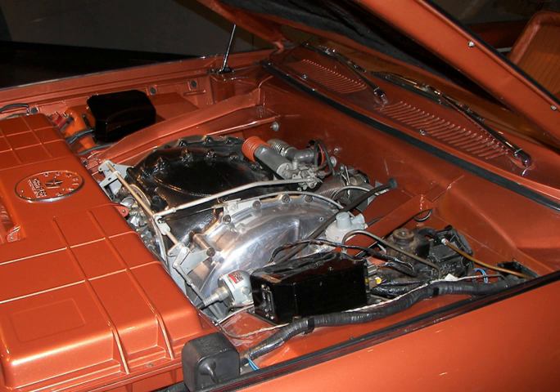The Chrysler turbine engine is a series of gas turbine engines developed by Chrysler, intended to be used in road vehicles.